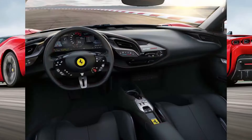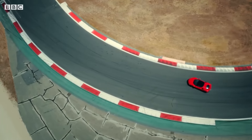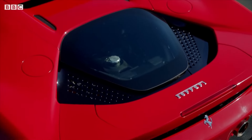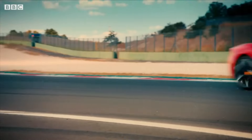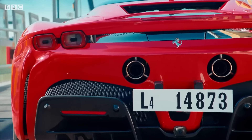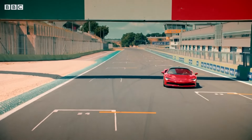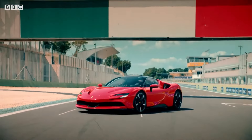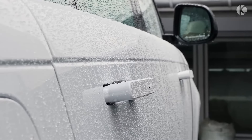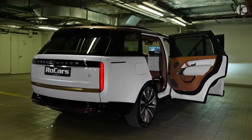The SF90 also boasts an impressive ability to operate in electric-only mode for short distances. This means you can cruise around town silently and emission-free, adding a touch of green to your Ferrari experience. Step inside the SF90 and you're greeted by a luxurious, driver-focused haven.